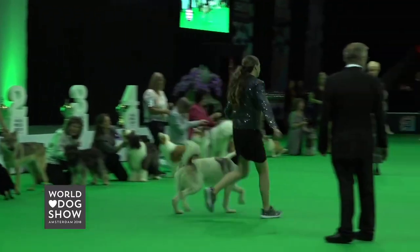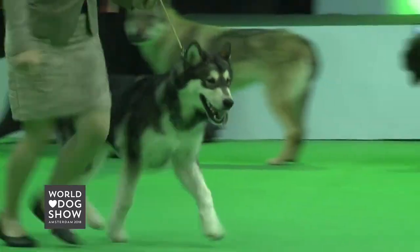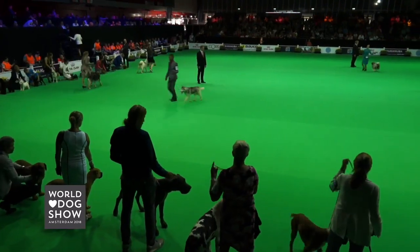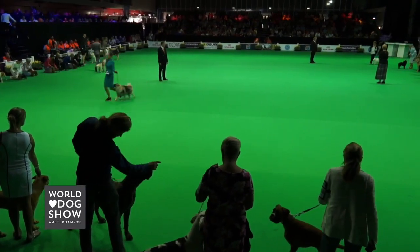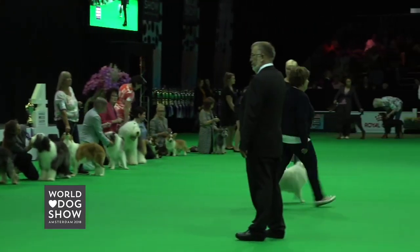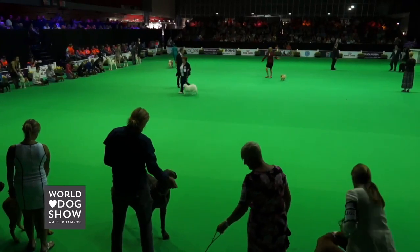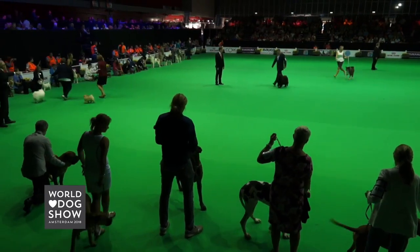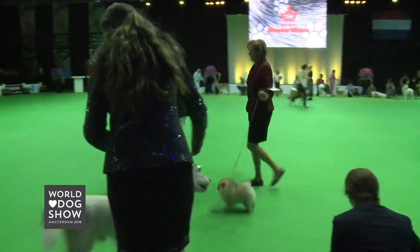The Pomeranian, the Canadian Eskimo Dog, the Alaskan Malamute, the Siberian Husky, the Keeshond, the Miniature Spitz White, the Pomeranian, the Chow Chow, the Japanese Akita, the American Akita, and the Shiba.